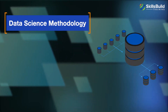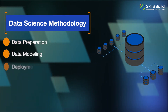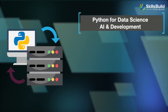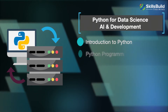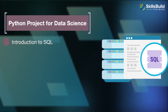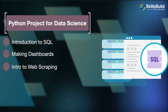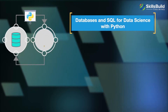The data science methodology module covers data preparation, data modeling, and deployment. Python for data science, AI, and development covers introduction to Python, Python programming fundamentals, data with Python, Python project for data science, introduction to SQL, making dashboards, and intro to web scraping. The databases and SQL for data science with Python module covers introduction to SQL and how to access databases using Python.